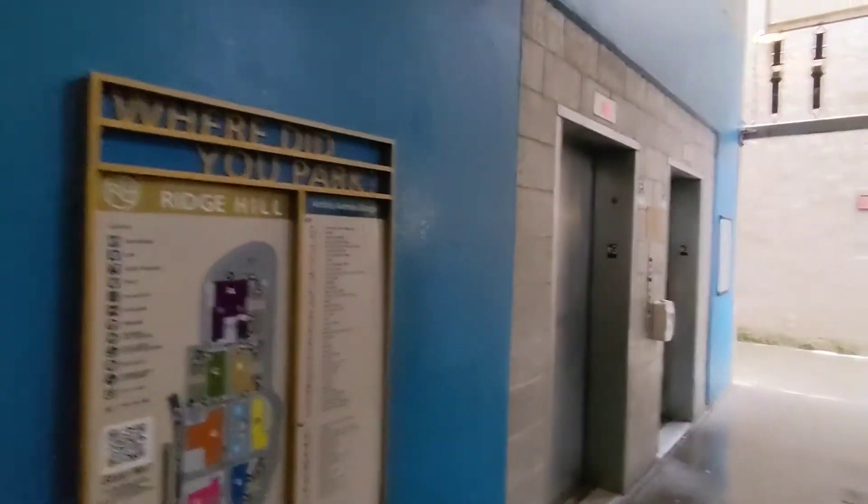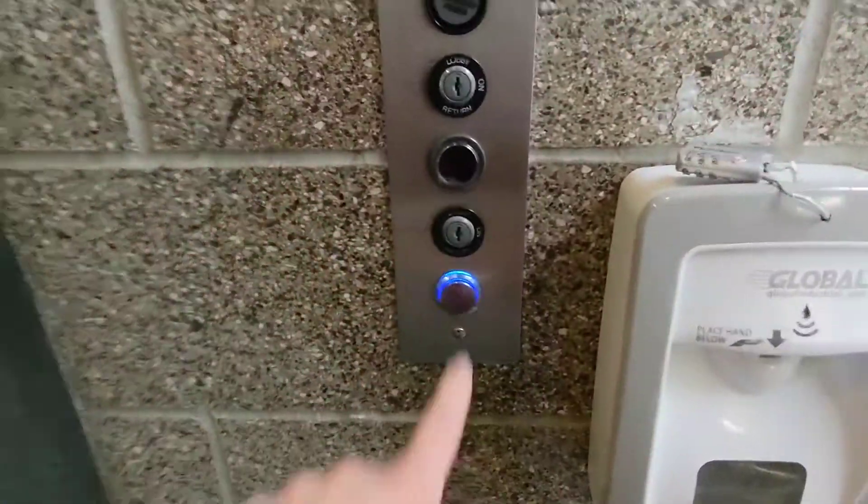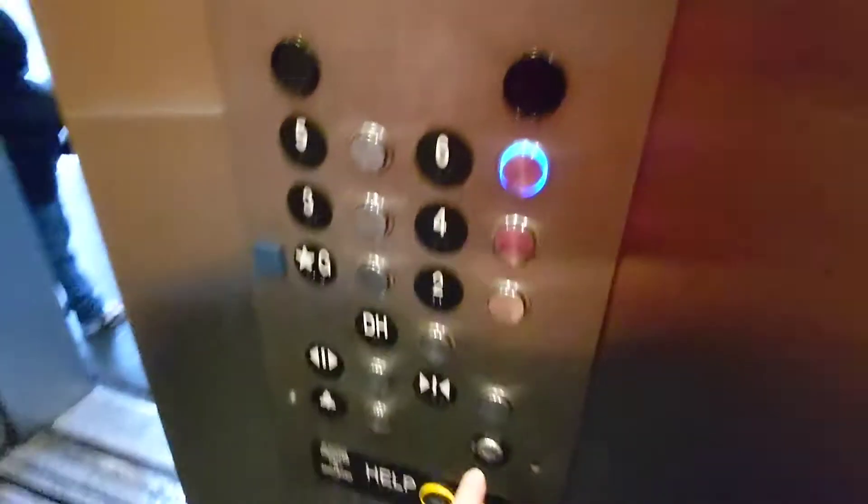This is the Archer Avenue garage at the Ridge Hill shopping center in Yonkers. We're gonna ride this elevator — somebody thought that was a button, actually it is a button, but I don't blame them for that. All right, let's go to six.